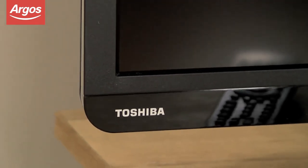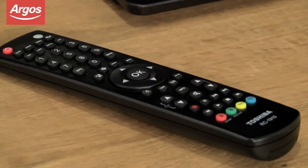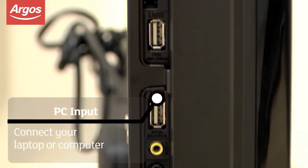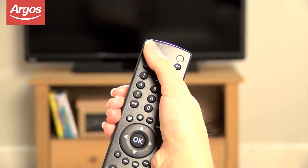Toshiba's AMR picture processing software reduces blurring in fast-moving images, giving you smooth and defined movement. Boasting three HDMI inputs, a PC input, and a USB playback provides a simple way to enjoy movies, photos and music.